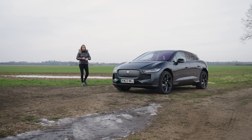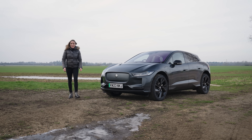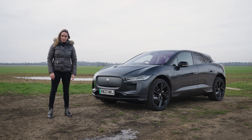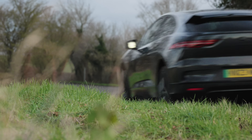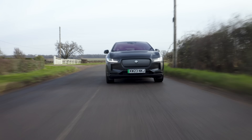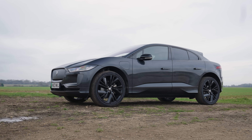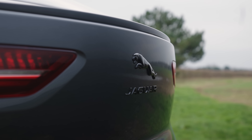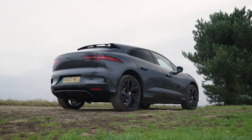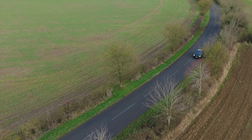The I-Pace was meant to be the start of a new electric era for Jaguar, but since it came out six years ago, guess how many electric cars they've released? That's right — none. Zero. Jaguar is going to release a few new EVs in 2025, proper fancy ones at that. But before that happens, this thing is going to the big EV recycling plant in the sky. Jaguar is hitting Control-Alt-Delete on its electric plans, having a big reset, and the I-Pace will be no more.